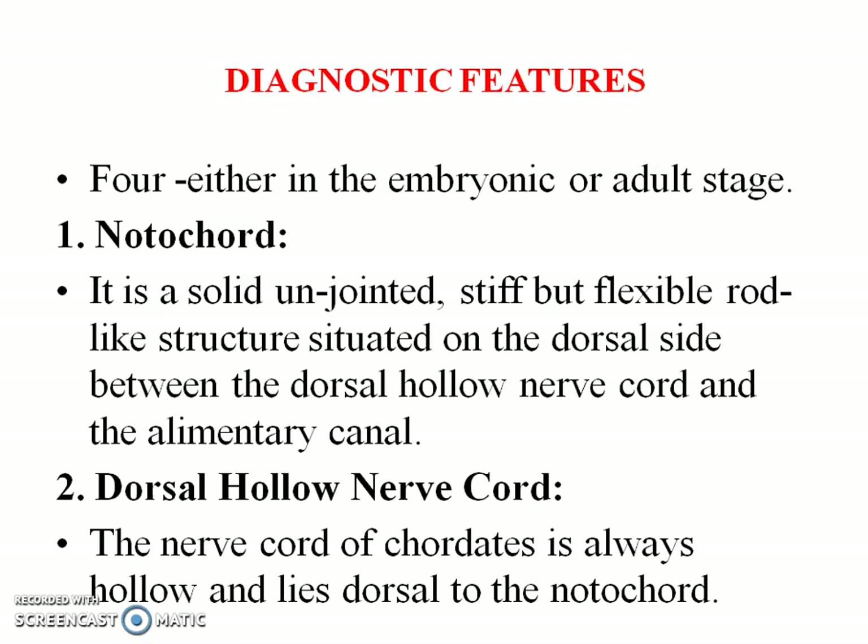The first one is the notochord. It is nothing but a solid, unjointed, stiff but flexible rod-like structure which is situated on the dorsal side, between the dorsal hollow nerve cord and the alimentary canal.